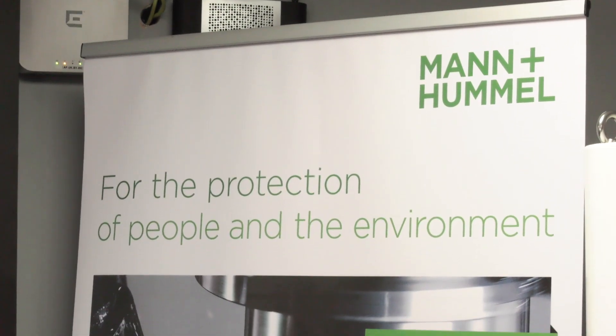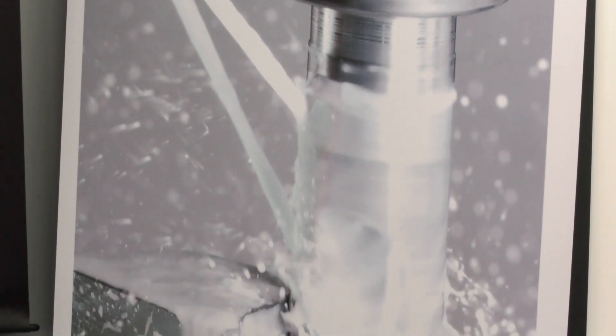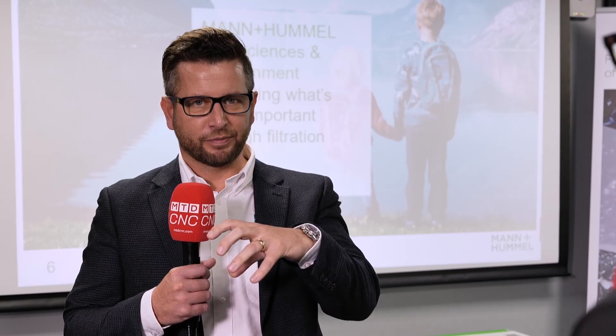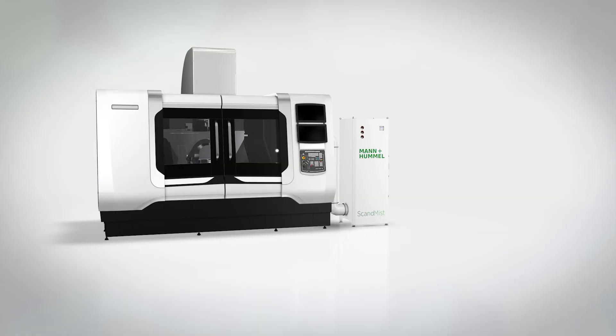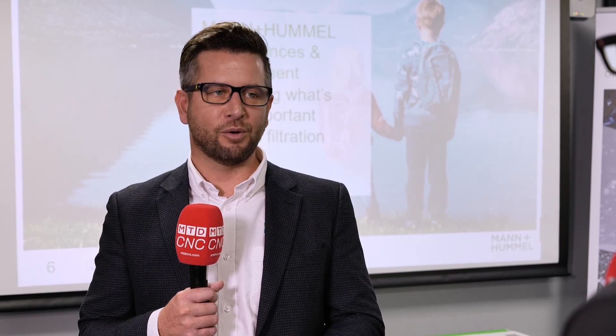The green credentials of Mann and Hummel are clear to be seen. The energy consumption of these units is important — not just for the green credentials, but also for your back pocket financially. Everyone sees it on the news: energy is going up. So it's more important to look at the energy of all your ancillary products. With super energy efficient motors and fan sets that we have on our systems, and with our built-in frequency converter, that enables you to control and make the most of that super efficiency motor. So you're not drawing kilowatts of power to run your extraction system and get clean air in your factory.